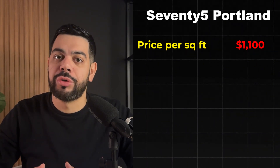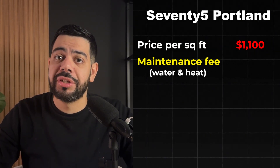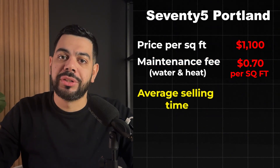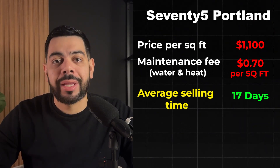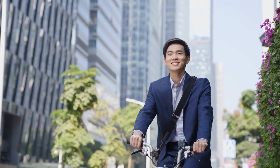As you get bigger units, the price per square foot does tend to go down a little bit. Maintenance fees, which include both water and heat, are quite low at 75 Portland for a boutique building — currently around $0.70 per square foot. Investment-wise, units in this building sell on average in 17 days on the market, which is really quick in our current market. The average rent per square foot is $4.52. Location-wise, you're in the heart of King West — go east and you're in the entertainment district, go west and you're in Liberty Village. A pretty solid location if you're looking for a more lively and vibrant lifestyle.